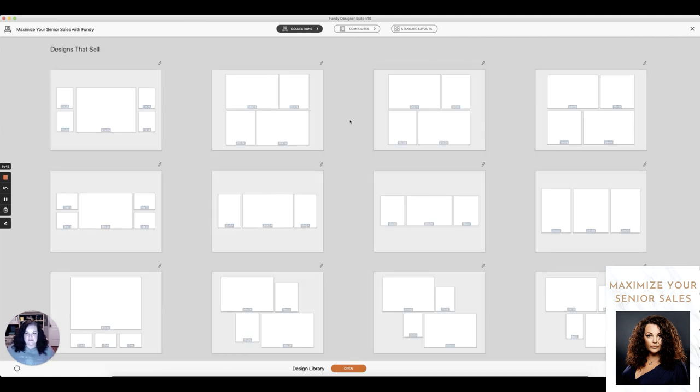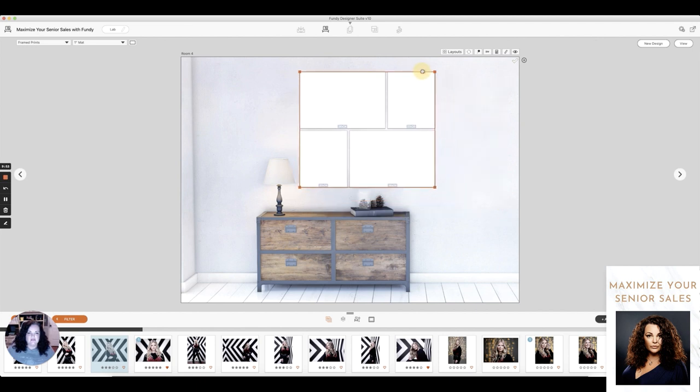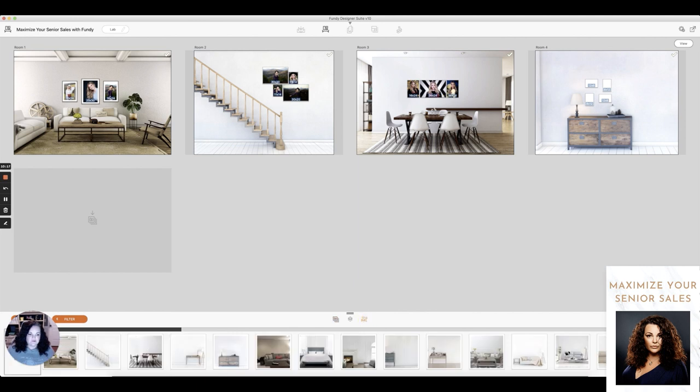This was obviously very special to my client — it was important for them to get a lot of portraits from this session. I'm going to wrap this up now. If you want to know more about how I sell in Fundy, remember: pre-designing is your friend, get images from your clients ahead of time, go to their home, do an in-person consult, get measurements of their walls so you can show them what it's going to look like. Any of that is going to help you be able to sell. I hope I've given you guys some helpful tips.